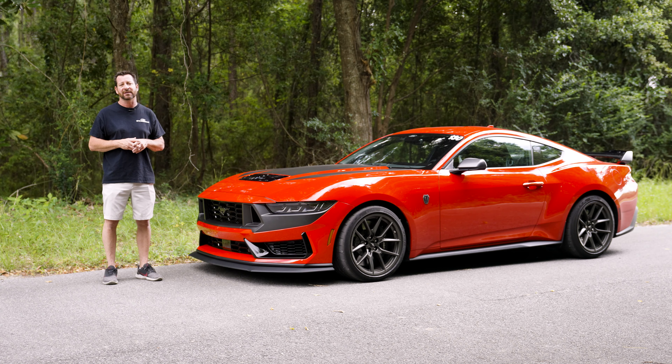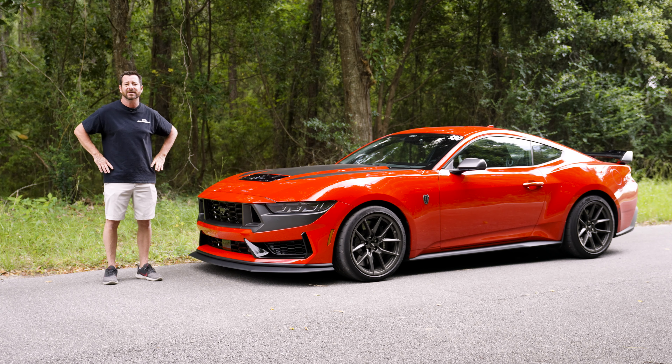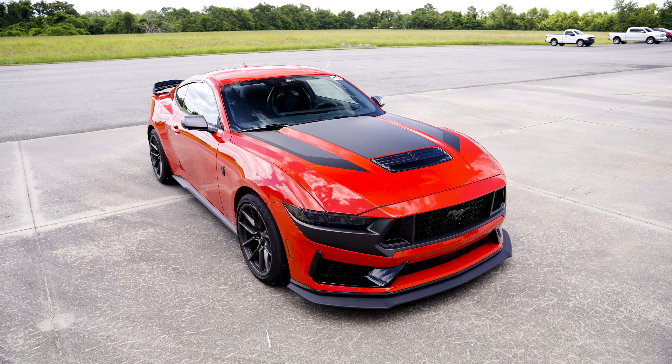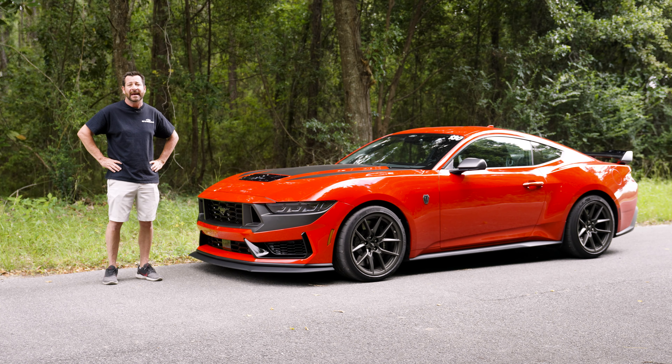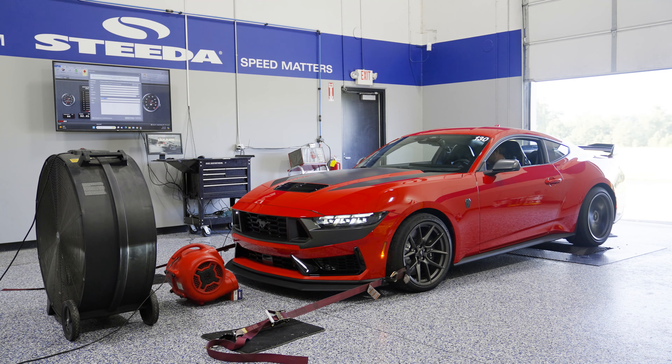A lot of times people think our parts can only help make their GT, V6, or EcoBoost better. But quite frankly, we're going to put our parts up against the Dark Horse because we know we can take this car to the next level. Before we do that, we're going to show you what this car is capable of in its stock form — from Sebring to the dyno to the dragstrip.